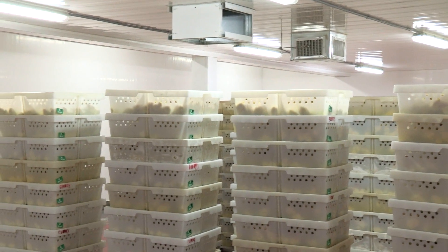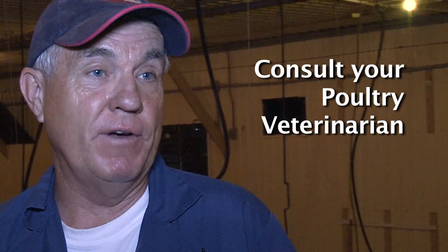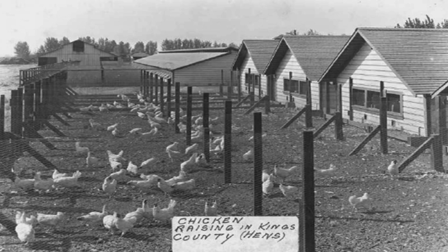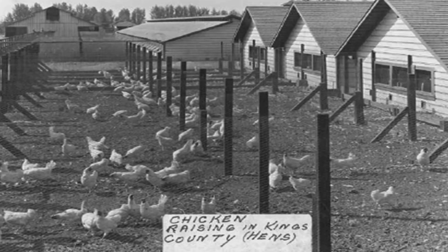The keys to keeping problems to a minimum are: getting good chicks from the hatchery, regular management, and using a poultry veterinarian. There are five or six Ontario veterinarians who specialize in poultry, and taking advantage of their knowledge is money well spent — they establish a program, that's what they're trained to do. Go back 30 years and everybody had a medicine cabinet full of different medicines and you were medicating the farmer, not the bird. Things have evolved and you need a professional.